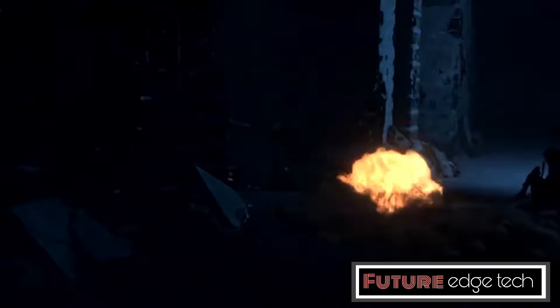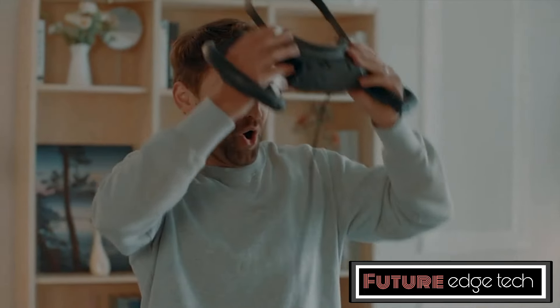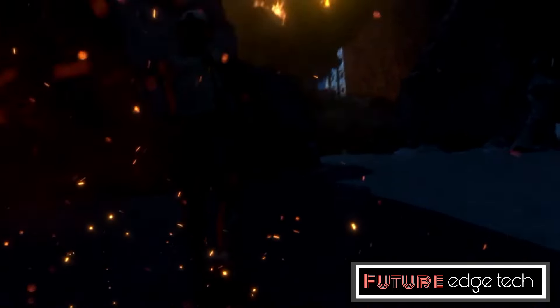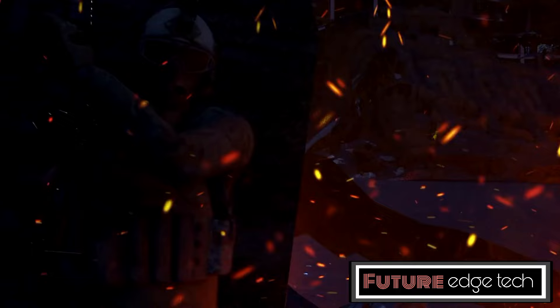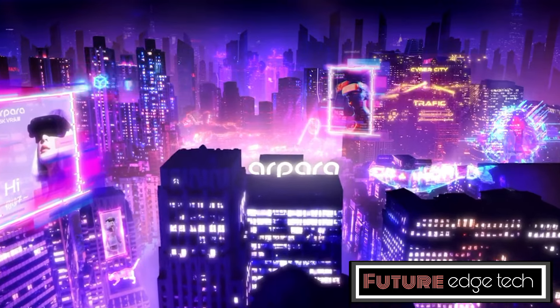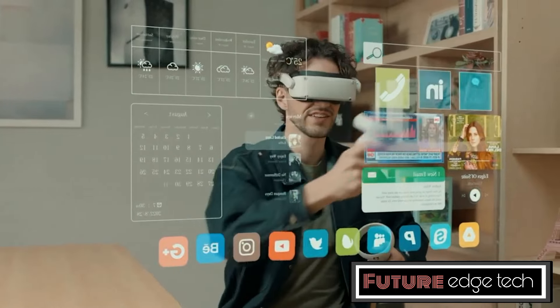The Arpara VR-Lin1 features dual 1.03-inch micro-OLED displays with a resolution of 2,560 by 2,560 per eye, providing crisp and clear visuals. With a refresh rate of up to 120Hz, the headset delivers smooth and responsive visuals, reducing motion blur and enhancing the overall VR experience. Equipped with a Qualcomm Snapdragon XR2 processor, the Arpara VR-Lin1 can handle demanding VR applications and games efficiently.